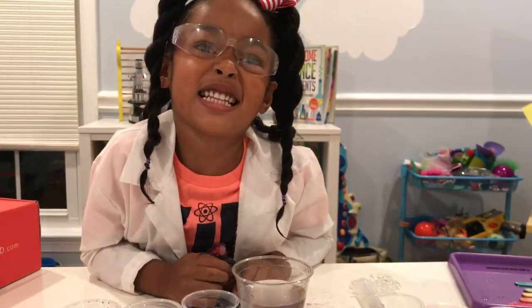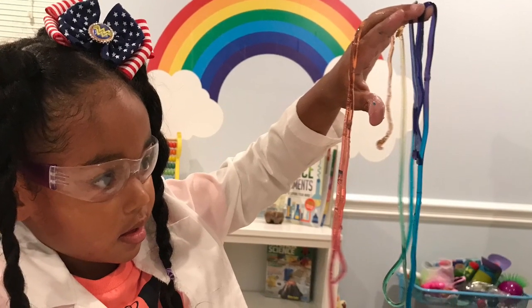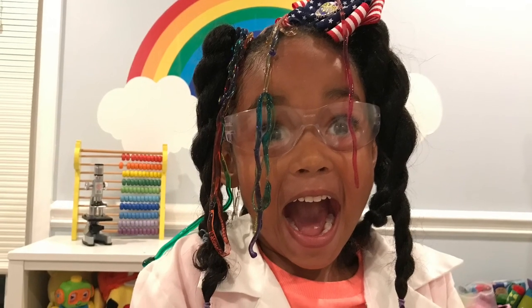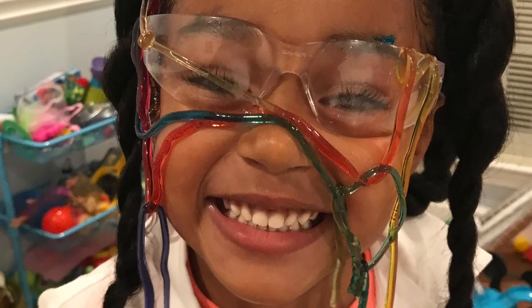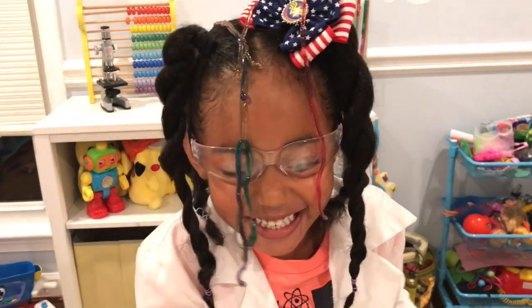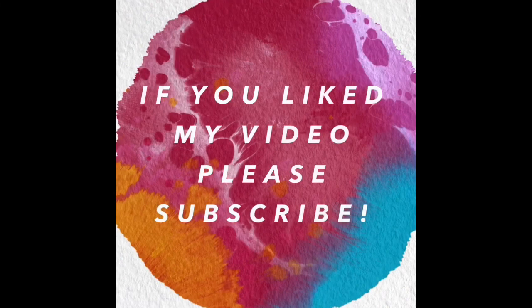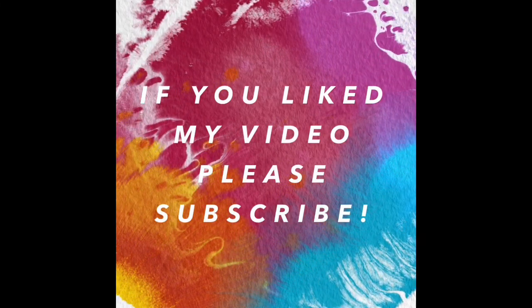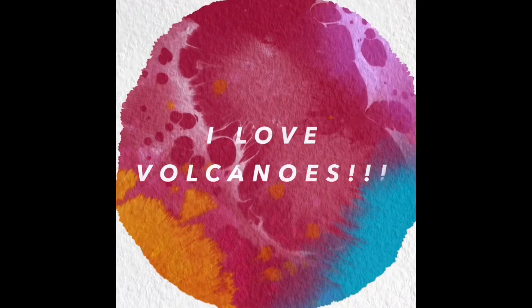I give this a ten out of ten! If you like my video, please subscribe to see more. I love volcanoes!